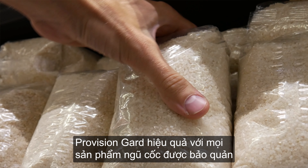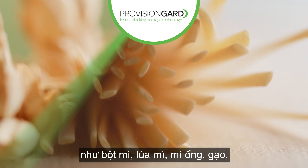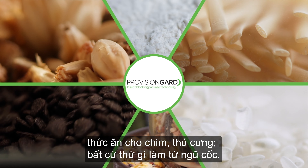Provision Guard is effective on all stored grain products, such as flour, wheat, pasta, rice, birdseed, pet food, and anything made from grains.